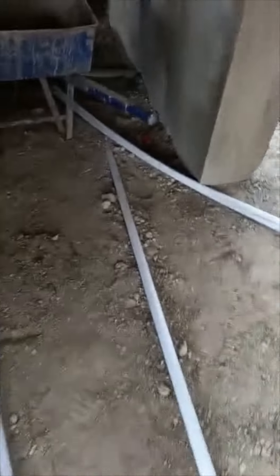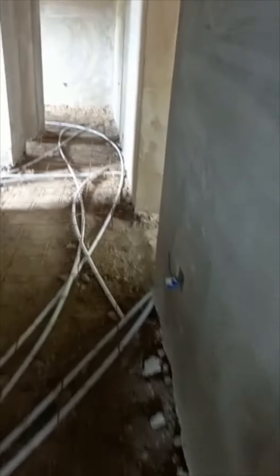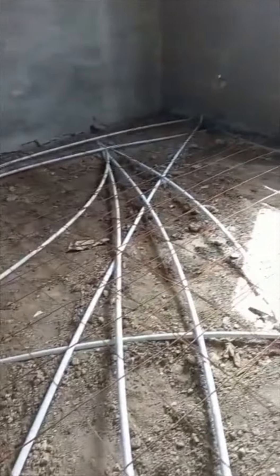As you guys can see, the wiring is laid and they're ready to cement the floor. Everything is pretty much in place. They've smoothed out the walls — they call it piñete. All of that's done. As you can see, the metal is laid down and all the wiring is in its place.